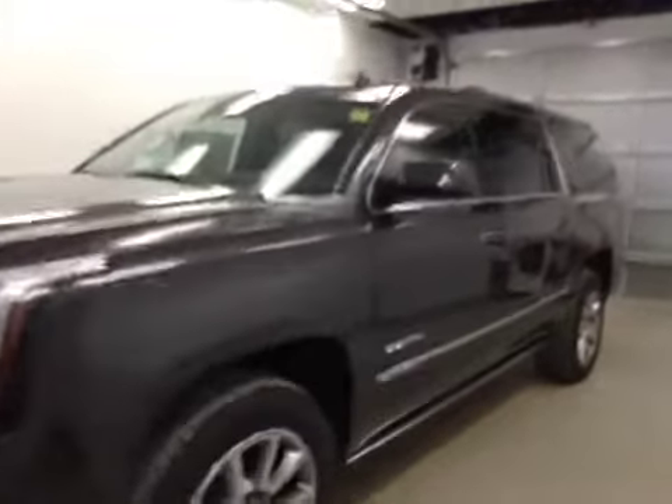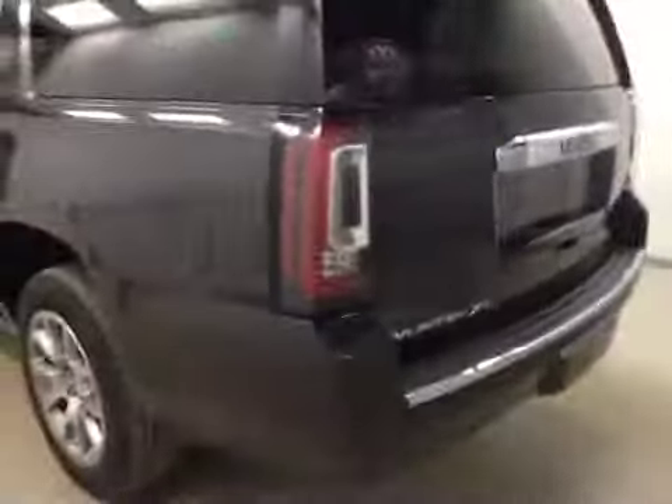This is stock number 147695, a 2015 GMC Yukon Denali. Exterior color is iridium metallic.